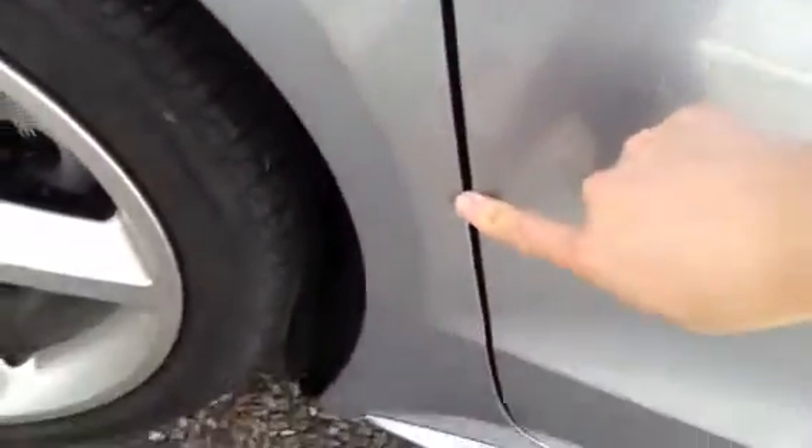Looking at the rear passenger door, there are a couple of light little scratches here and there that would come out with a polish anyway. But all in all, great condition — no signs of any chips to the door edge, so very nice. Taking a look at the roof, absolutely spotless — no signs of any dents or damage.